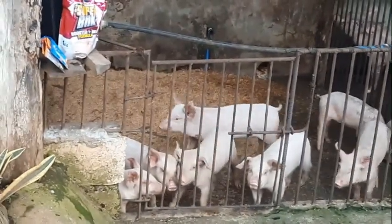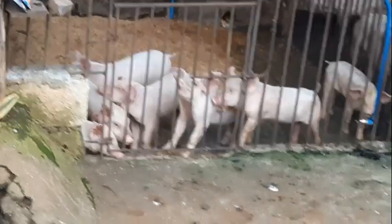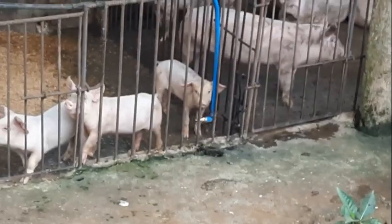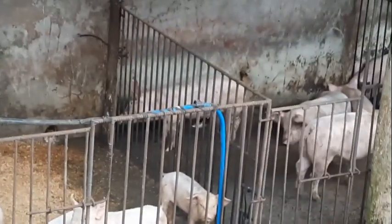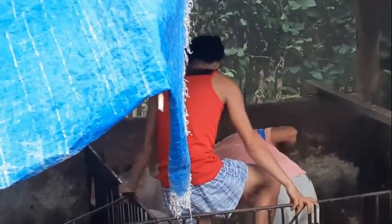They look so cute when they're little. It's going to be a long walk for the pig out through this place — it's a long way. So now the fun begins.